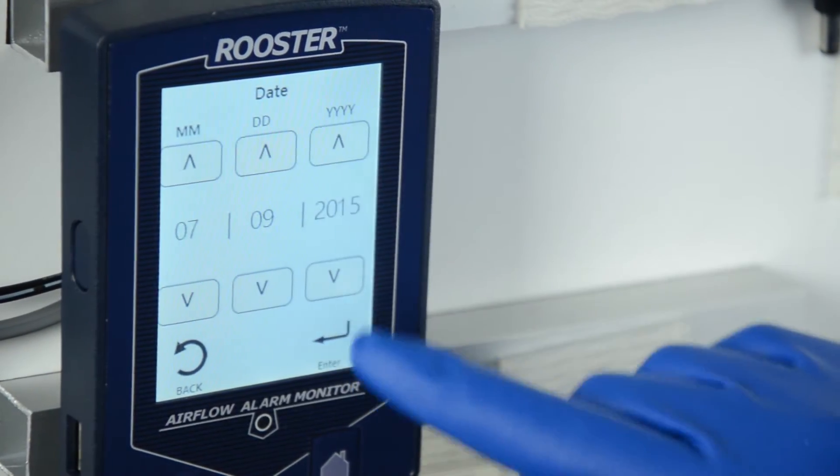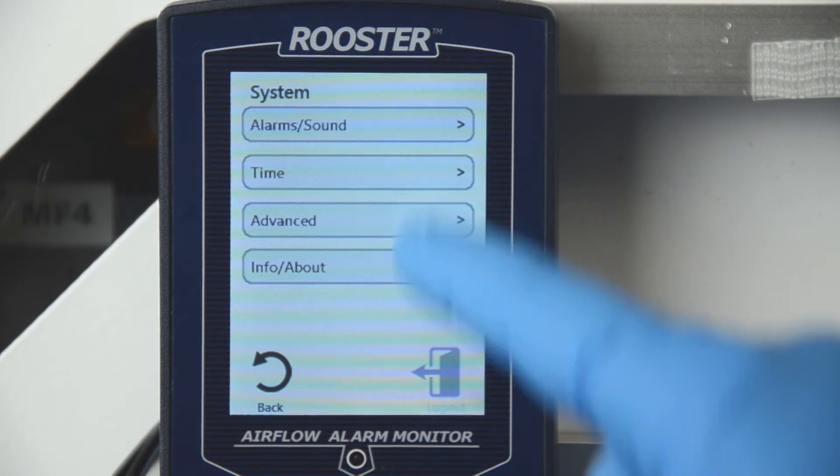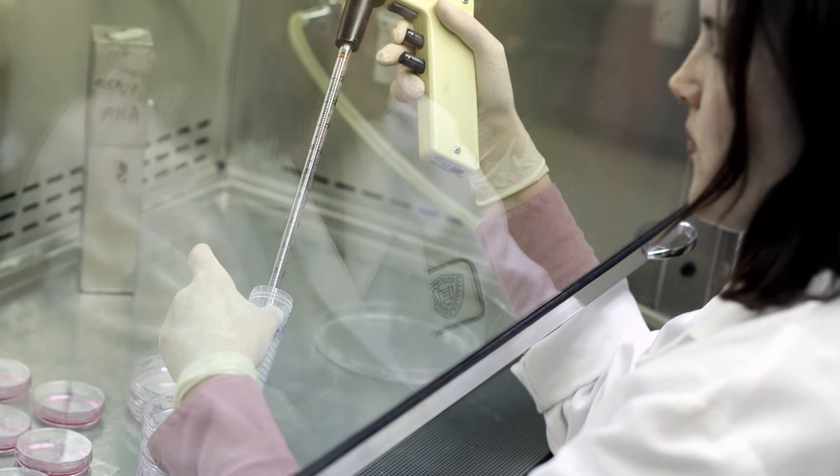The Rooster Monitor 100 makes airflow safety easier than ever with its highly intuitive user interface. The Rooster platform is a premier safety solution for workstations where a chemical or laminar flow hood is utilized.